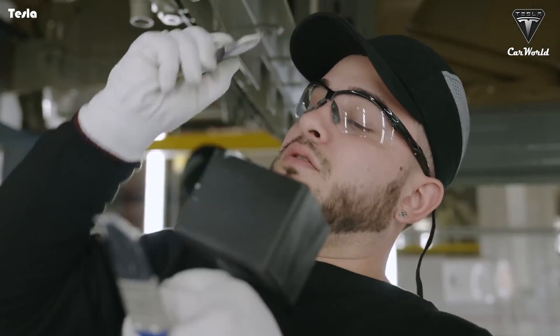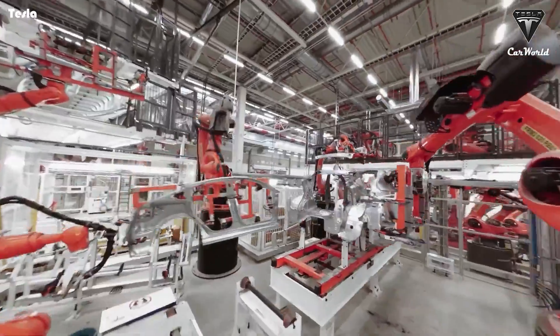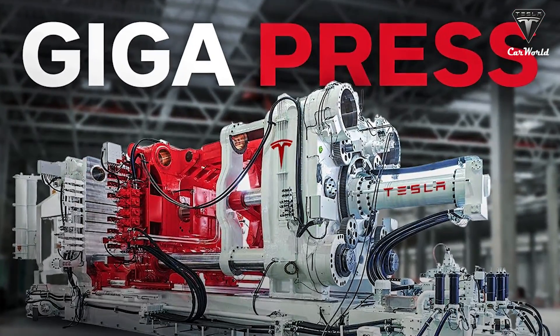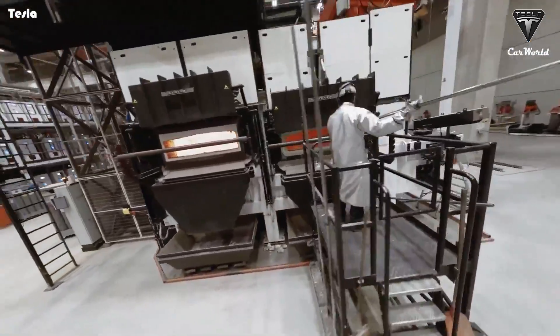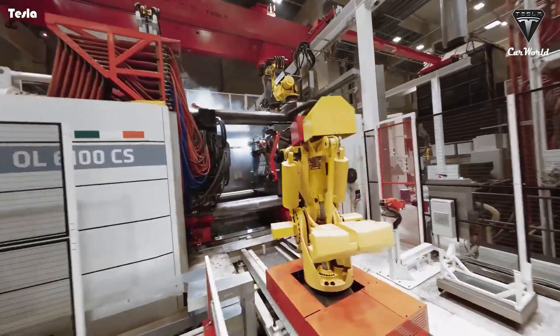Giga Texas now has a secret weapon that boosts Tesla's electric vehicle production capacity by 200% in a short time, making other major automakers covet it. That's the huge die-casting machine, Gigapress. Giga Texas owns three Gigapress 6,000-ton models and one Gigapress 8,000-ton model with a maximum operating capacity of 73.1 tons per day per machine.